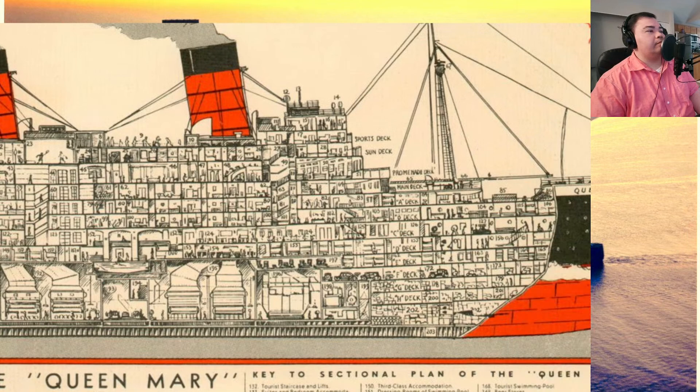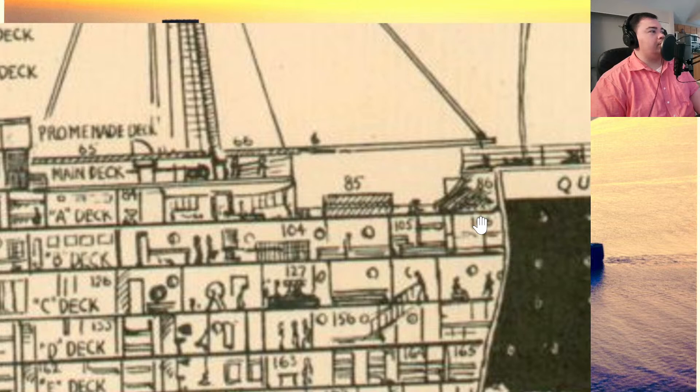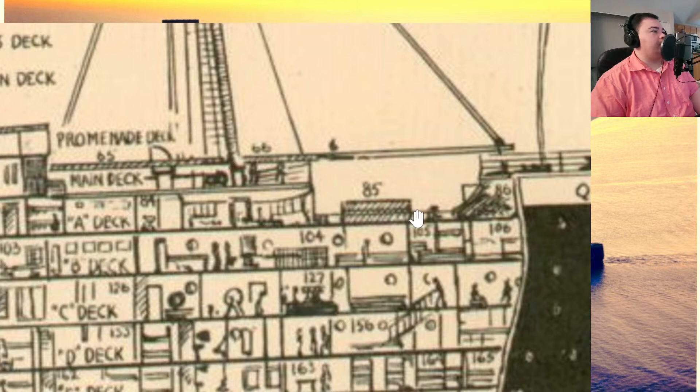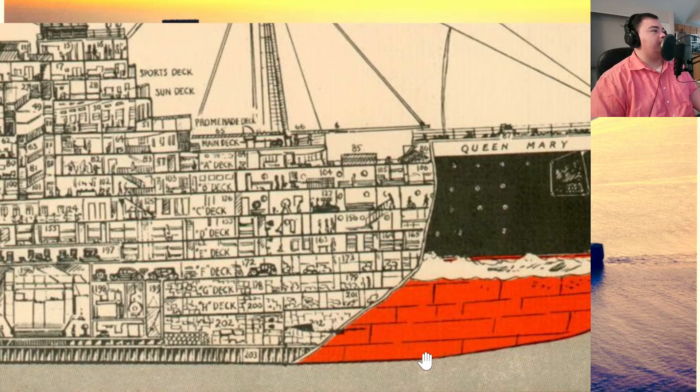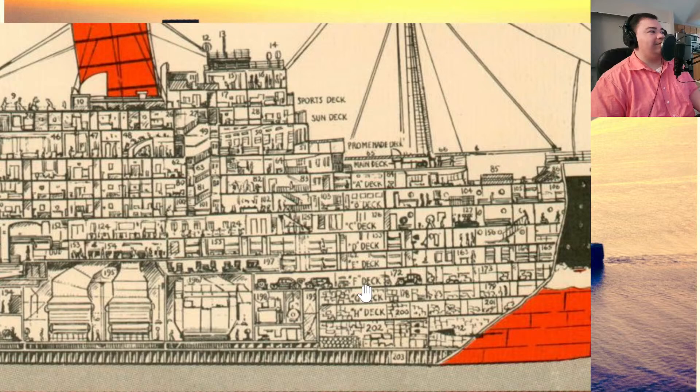The only outside deck that third class passengers got, at least in the very first few years, was at the bow. If you wanted to go out and get some fresh air, maybe play some deck games like coits or shuffleboard, that was all on main deck and A deck in the well area at the bow. And that would only be available if the weather was good and the ship wasn't experiencing any headwinds.